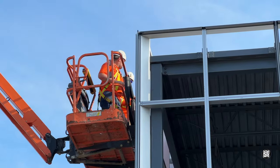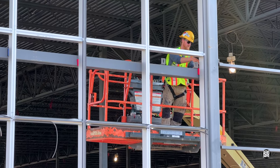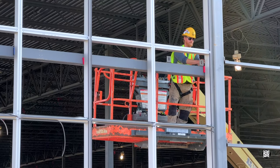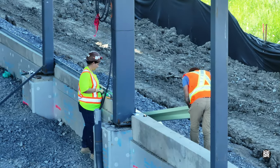In the southwest corner, Peninsula Glass continued their preparations for installation. Preparations to receive the wall panels continued in a similar fashion.